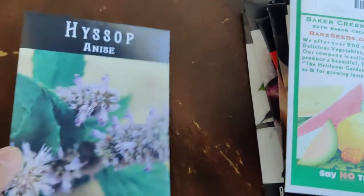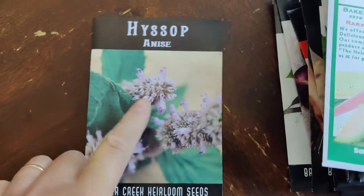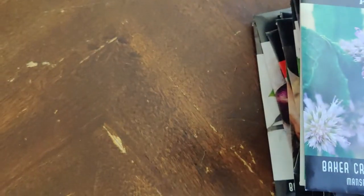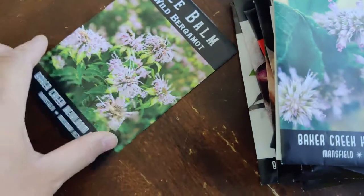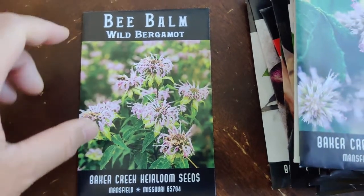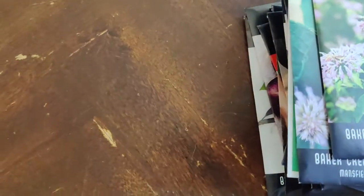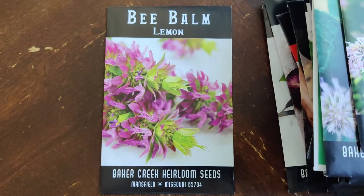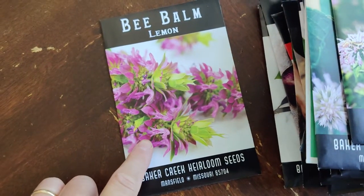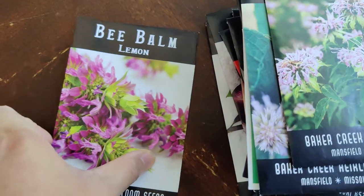That was practically every basil they had! I also got hyssop, which supposedly has great medicinal properties — the catalog gives a little summary of what each plant is good for. Wild bergamot is great for making tea and also attracts butterflies and bees. Bee balm lemon is another one that brings in bees and other beneficial insects and can also be used in tea.